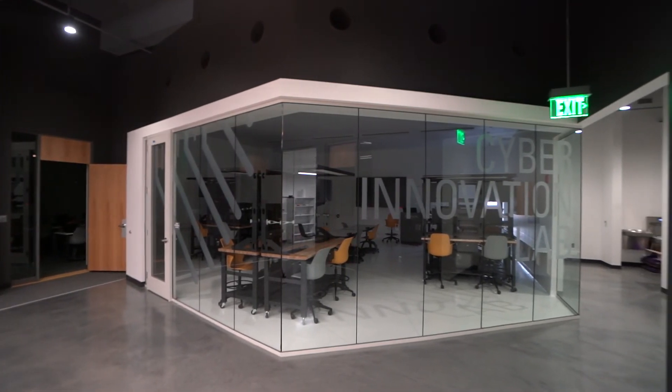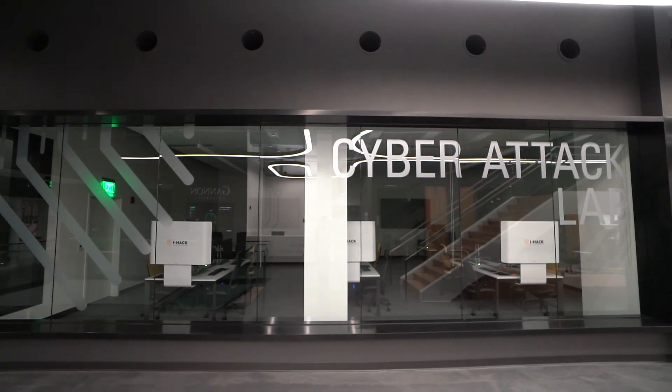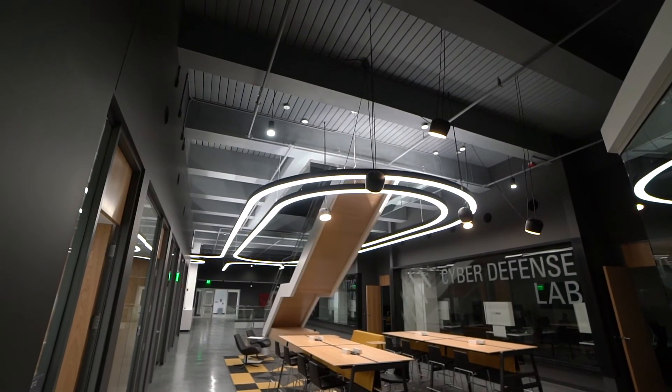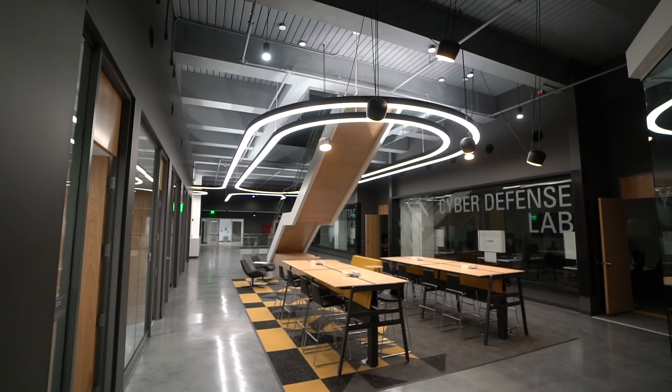Gannon University is continuing development of IHAC's upper floors to welcome business partners and create commercial spaces and data storage capabilities that will create new jobs as well as regional workforce and business development opportunities. Join us on the forefront of innovation at Gannon University's Institute for Health and Cyber Knowledge.